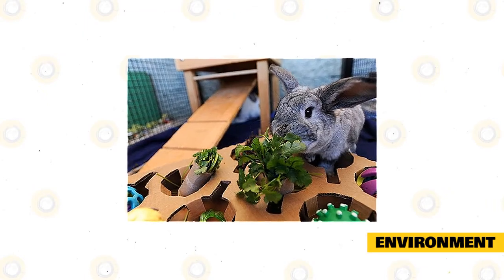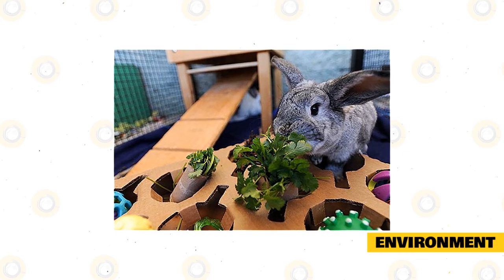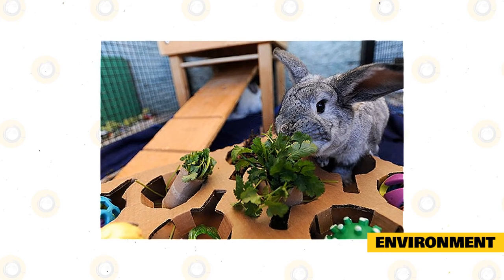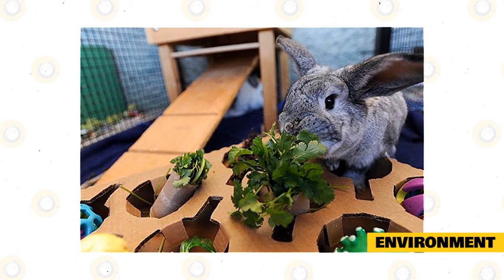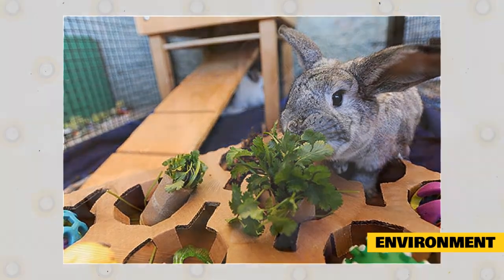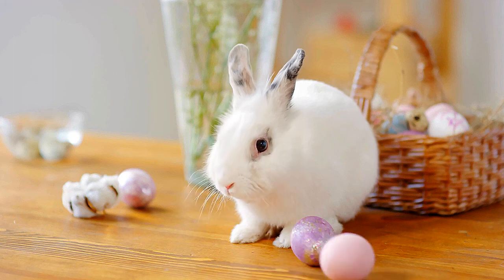They should be provided with plenty of toys for mental stimulation and to help wear down the teeth. Dry branches from untreated trees, wooden chew toys for birds, and unfinished, unpainted wicker or straw baskets are perfect chewing toys for rabbits. They also like things that can move, such as toilet paper rolls, small empty cardboard cartons, small piles of shredded paper, or air-filled balls. You can hide treats in their toys to encourage foraging behavior.